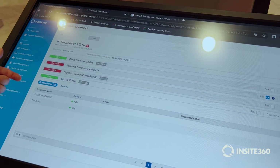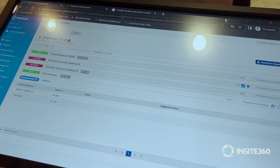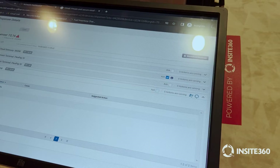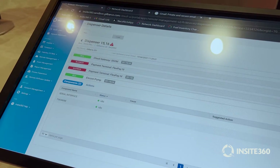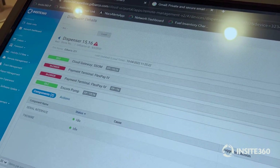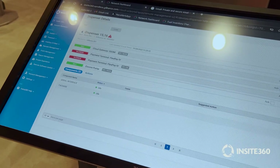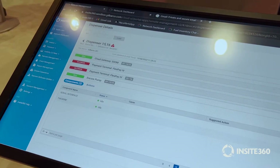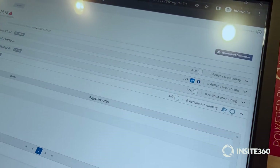We're providing the status of the dispenser so that you know it's not in use and it's safe to warm start without affecting your customer. If a warm start is sent while a customer is starting a transaction, the pump is going to ignore that warm start and it'll just fail. You'll get a notification that it failed, and you will not affect that customer's experience.